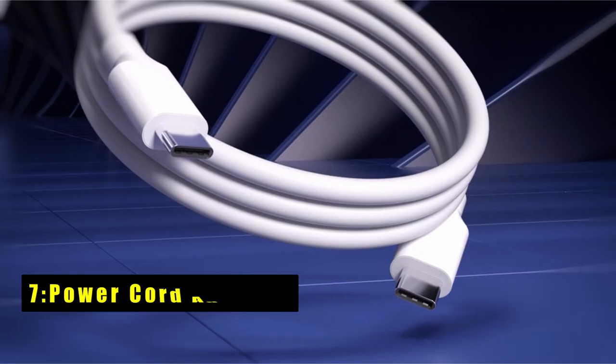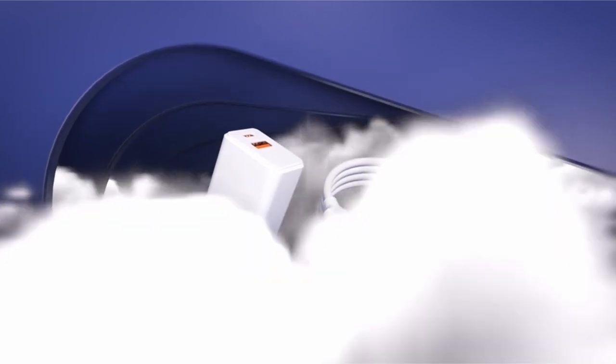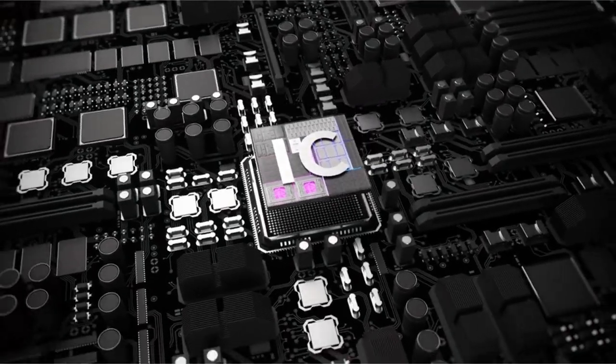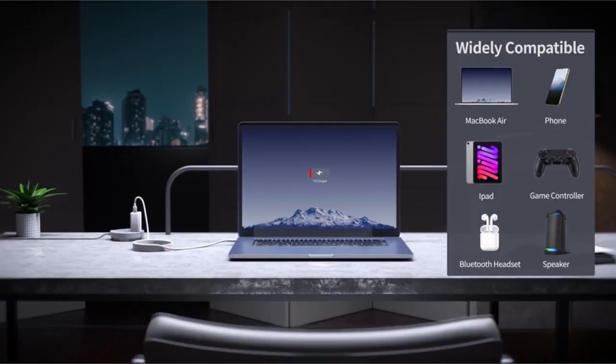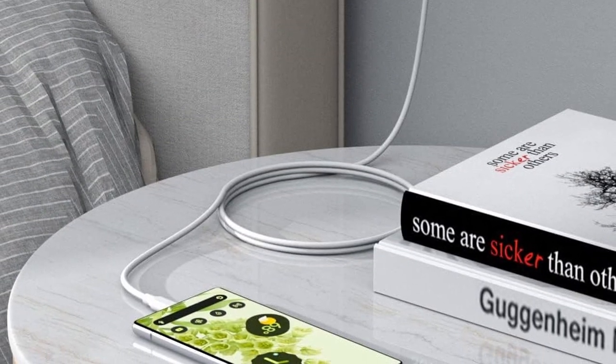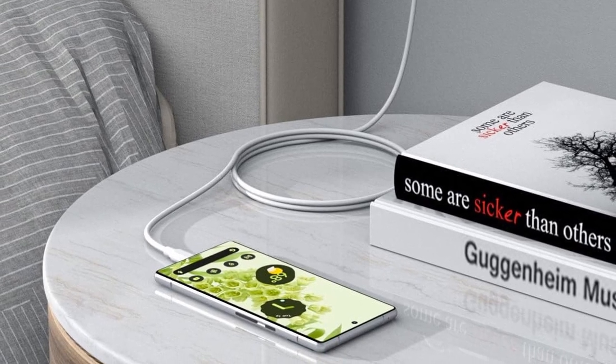At number 7 is the Power Cord Adapter. This Power Cord Adapter is a must-have for fast and efficient charging of your Pixel 9 Pro XL. With support for PD3, QC3, or QC4, it delivers rapid power delivery to quickly replenish your device's battery. Built with safety and durability in mind, it's the perfect companion for your high-end smartphone.